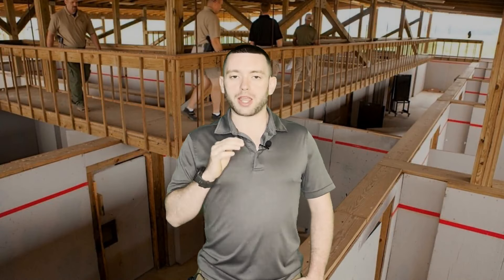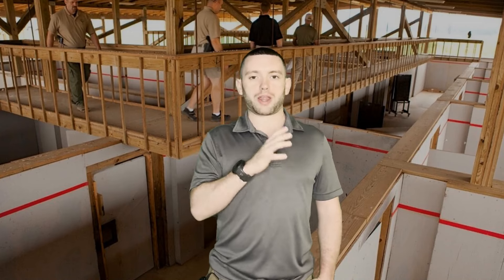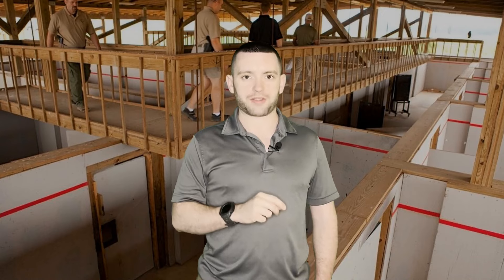I'm Tyler Austin from Gungnir Strategic. Thank you so much for watching. In this video I'm going to talk about why shoot houses, probably even the majority of them, actually do a disservice to the students that train there.